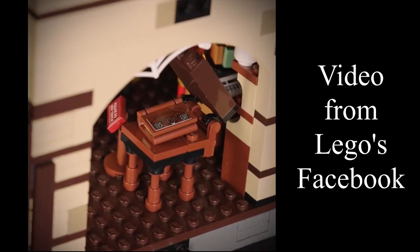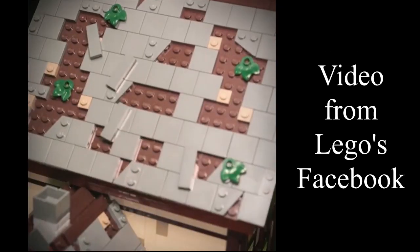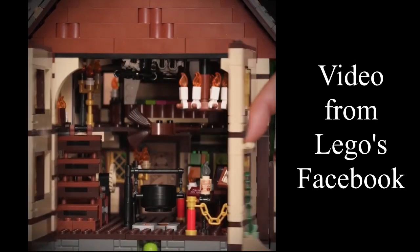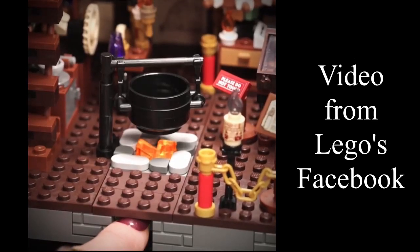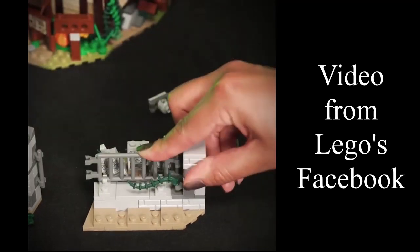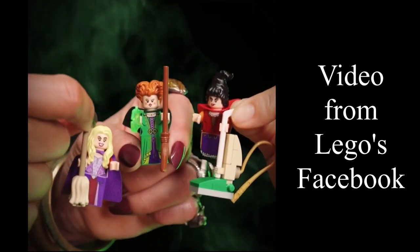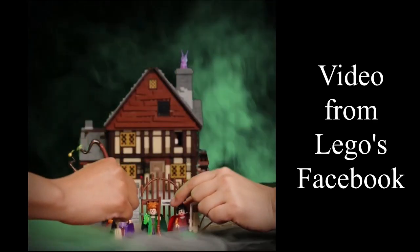This set is another 18-plus set, will have 2,316 pieces, has six minifigures and is 27cm high, 26cm wide and 24cm deep — so a very square build.